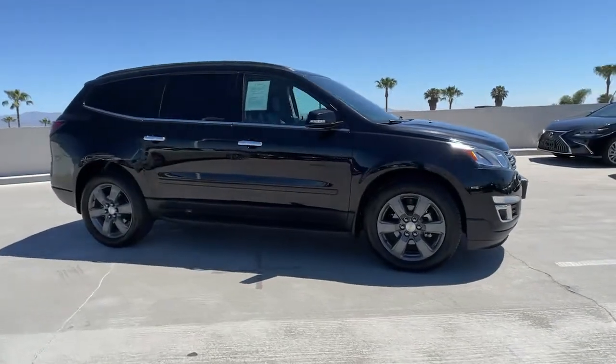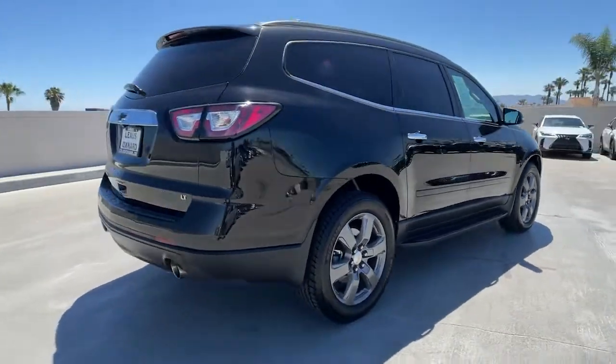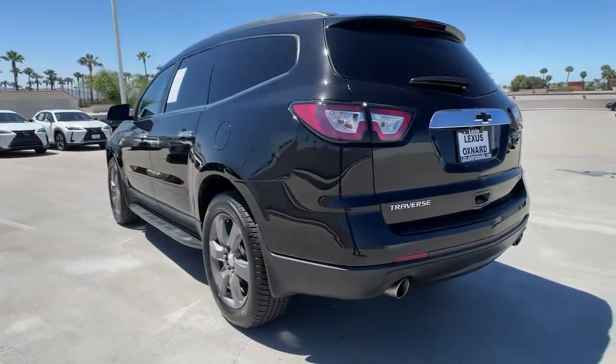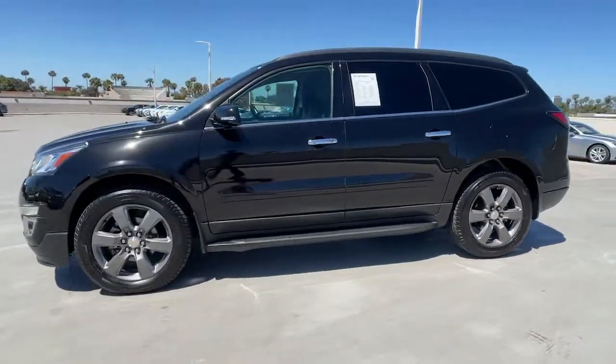Introducing the 2017 Chevrolet Traverse. This vehicle still has fewer than 50,000 miles on the clock, so it won't last long. The Chevrolet Traverse: the sleek and stylish mid-size SUV that's loaded with creature comforts, smart cargo solutions, advanced safety features, and the capability to handle any adventure.